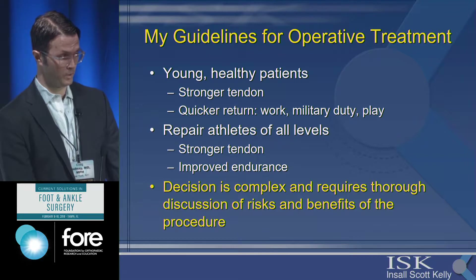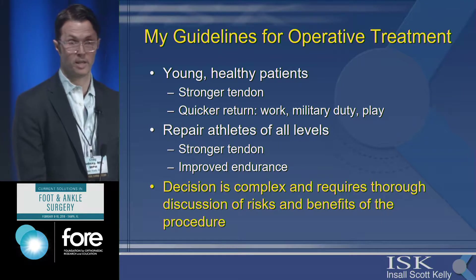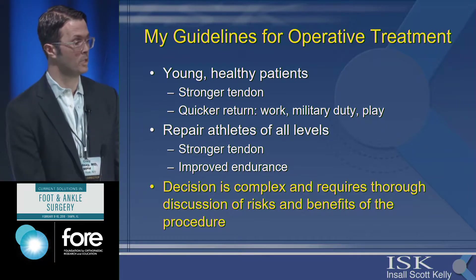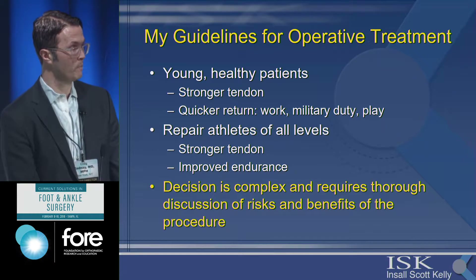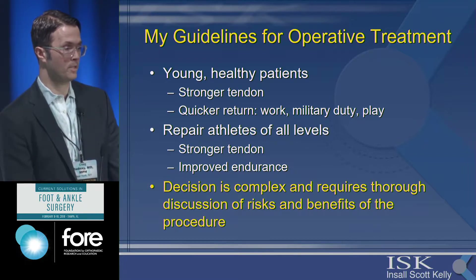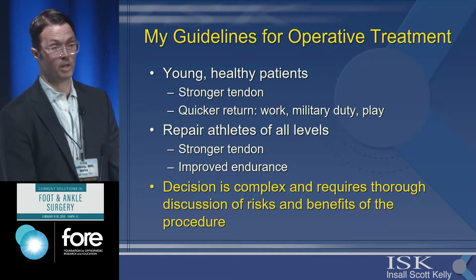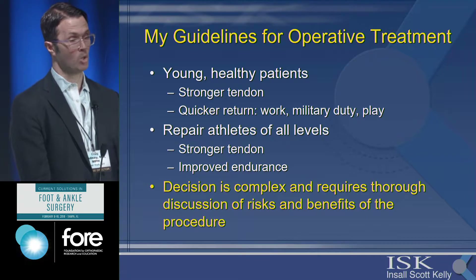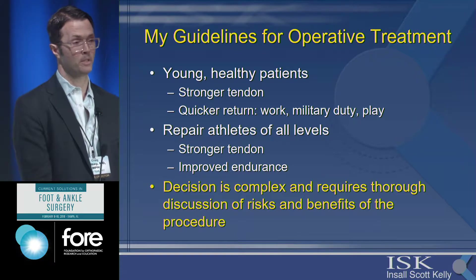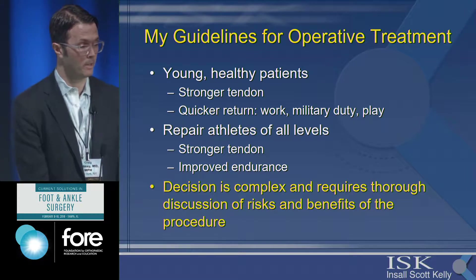So there's still a lot of controversy. When deciding on operative treatment, the decision is complex and requires a thorough discussion of risk. Certainly in younger, healthier patients my trend is still to fix these patients — you can get a stronger tendon, quicker return to work, military duty, and play. Studies have shown that the stronger the tendon medial-lateral circumference, the stronger the repair, and the better these patients do.